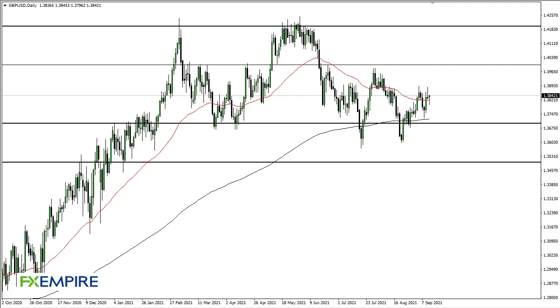From FX Empire, this is Chris taking a look at the British pound. As you can see, we initially pulled back during the trading session, but it looks like the pound is going to recover and form a bit of a hammer. We're just kind of dancing around this 50-day EMA in the short term, trying to figure out where to go.